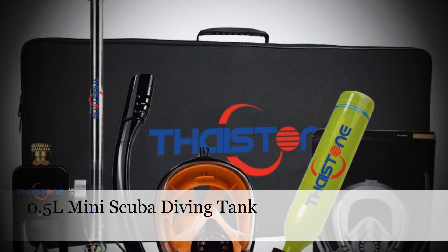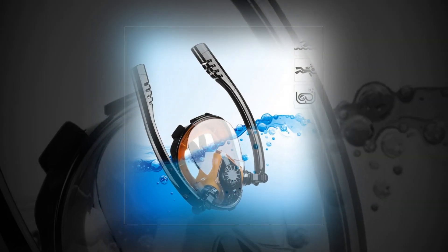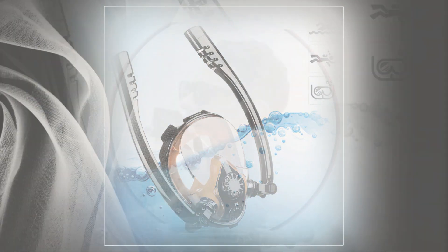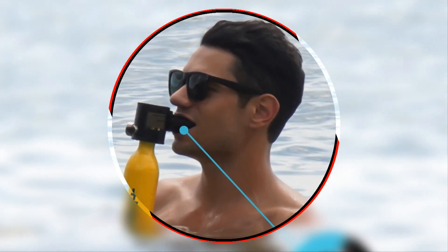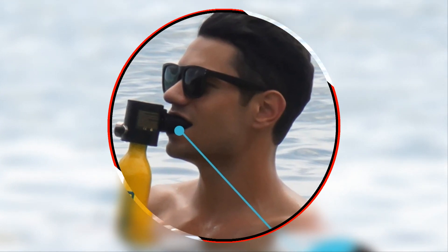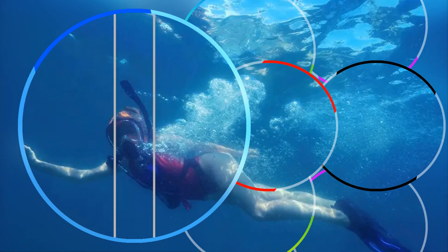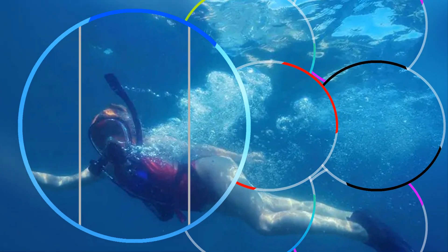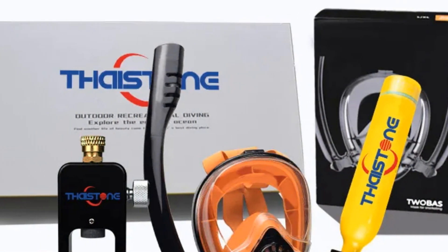Number 3: 0.5L Mini Scuba Diving Tank. Experience the joy of underwater exploration with the 0.5L Mini Scuba Diving Tank. Designed for outdoor adventures, this mini snorkel scuba tank comes complete with a diving mask and snorkel. Its compact size and efficient design make it an ideal choice for snorkeling enthusiasts, providing a reliable source of air for extended underwater escapades. Dive into nature with confidence, knowing you're equipped with this essential piece of snorkeling equipment.